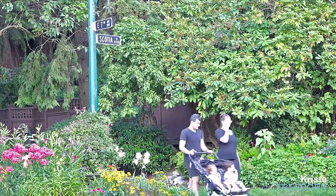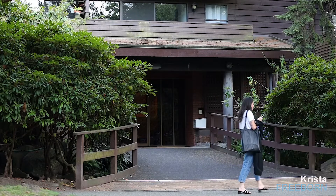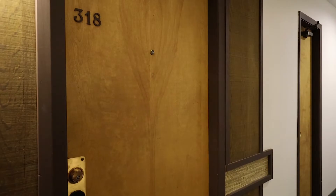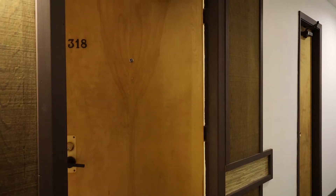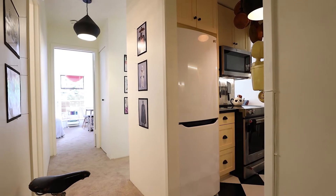Unit 318, 330 East 7th Ave is a large one bedroom condo, recently renovated and perfectly located on a quiet street. This top floor unit is a must see with over-height vaulted ceilings, 4 skylights, lots of windows, a large balcony and a gas fireplace.